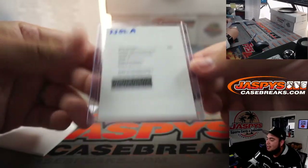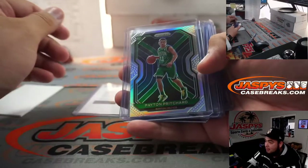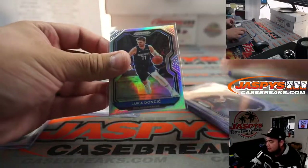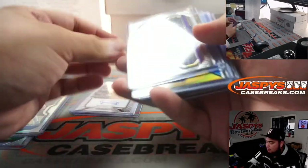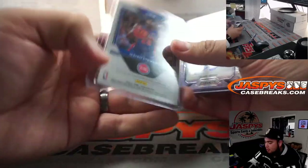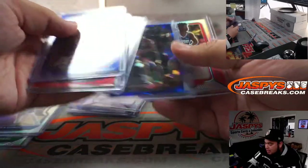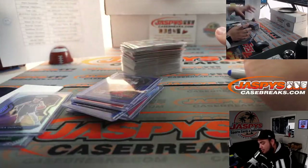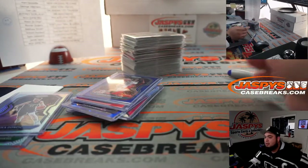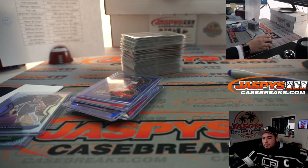There you go, all righty. So remember - Zion Williamson Signature Prizm Mojo, Silver Payton Pritchard, Trey Jones, Luka Doncic Silver. We got LeBron there, we got a gold Isaiah Stewart, we got another Mojo of Saban Lee, we got Killian Red, Nico Mannion, Daniel Oturu, and a huge stack of base cards. This is picker team number 16 in the books. If we post up any more picker teams it'll start off with 17 from JaspysCaseBreaks. Appreciate it - JaspysCaseBreaks.com, thank you!